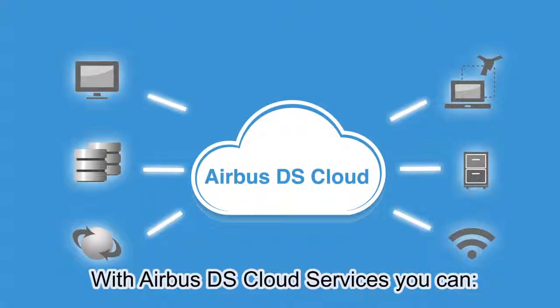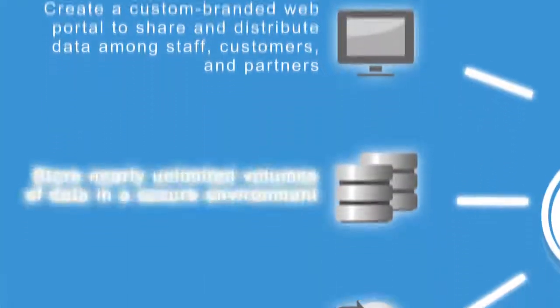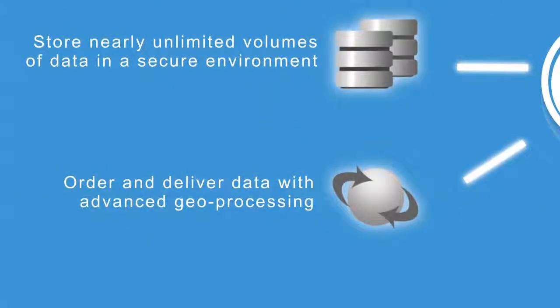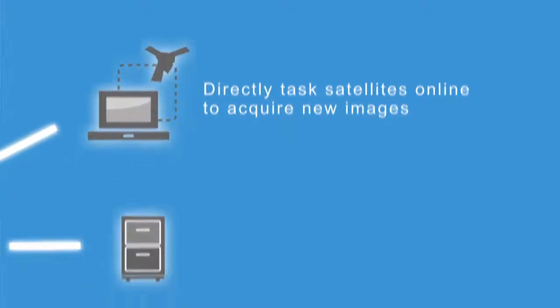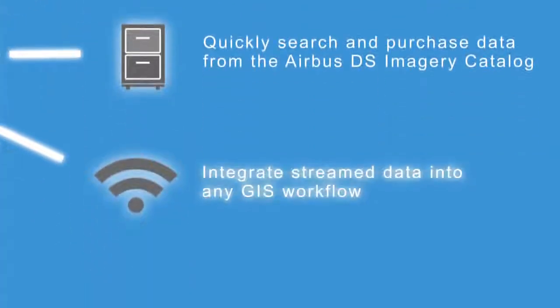With Airbus DS Cloud Services, you can create a custom-branded web portal to share and distribute data among staff, customers, and partners. Store nearly unlimited volumes of data in a secure environment. Order and deliver data with advanced geoprocessing. Directly task satellites online to acquire new images. Quickly search and purchase data from the Airbus DS imagery catalog. Integrate streamed data into any GIS workflow.